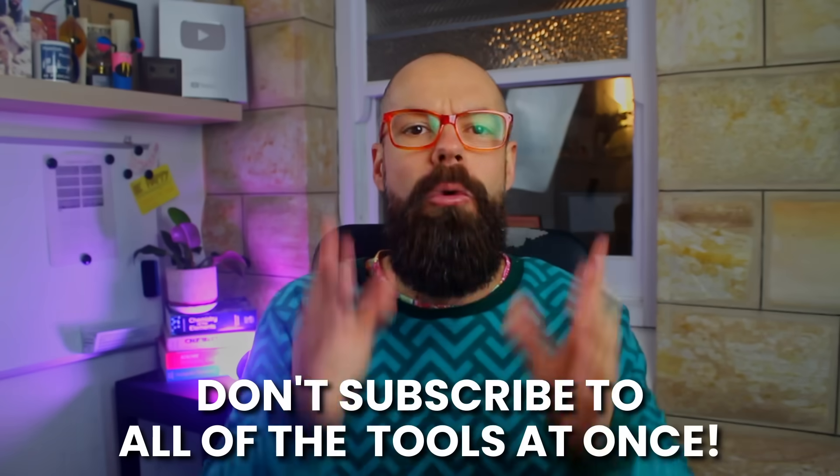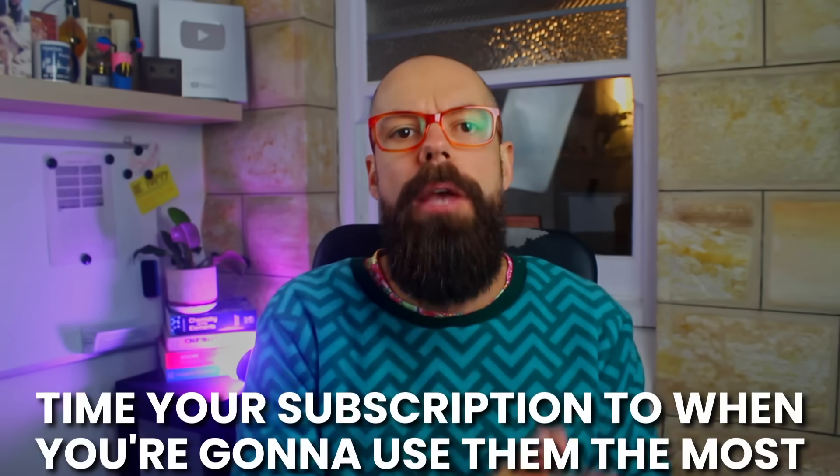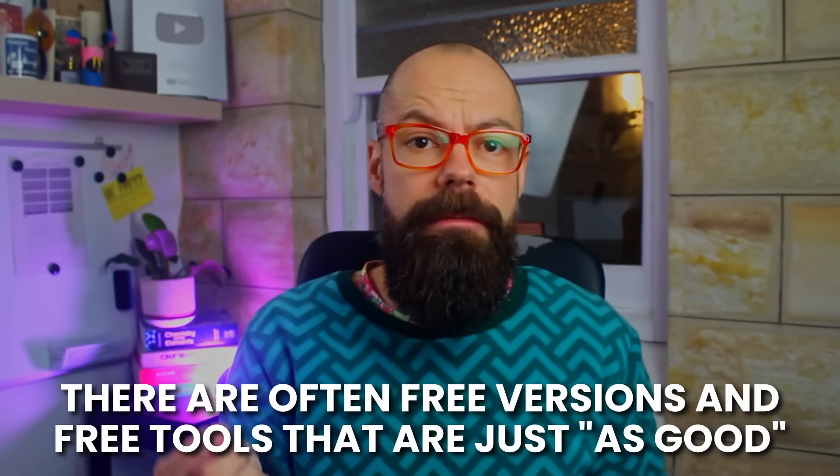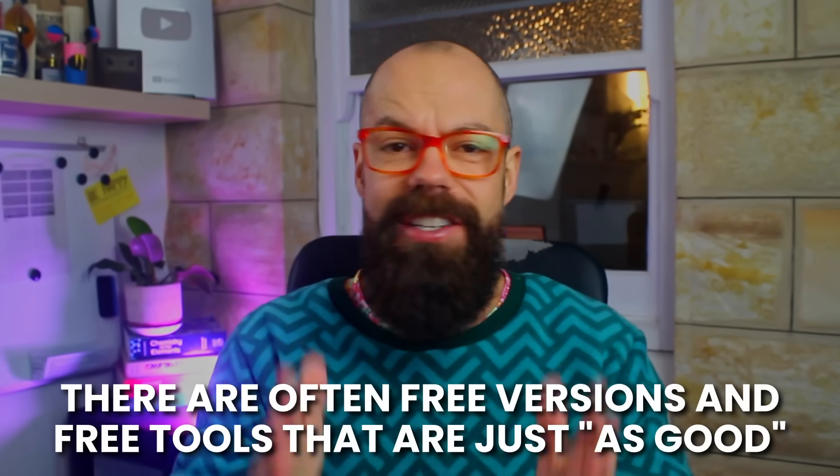But here is my biggest money-saving hack — you can be a little bit cheeky about it. Don't subscribe to all of the tools at once. Instead, time your subscriptions to when you're actually going to use them the most. If you're not using it regularly, there are often free versions and free tools that are just as good. That way you're only paying for when you're actually getting maximum value from those tools.